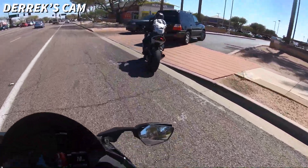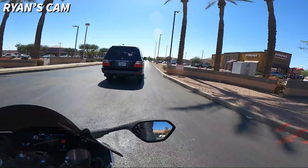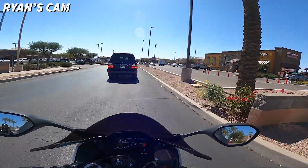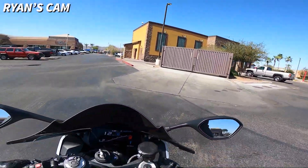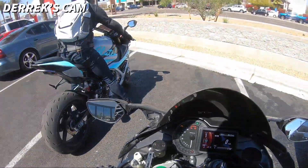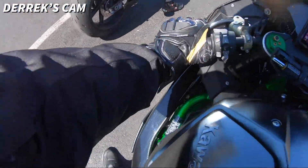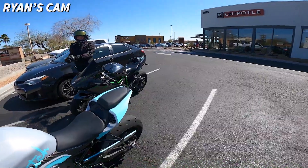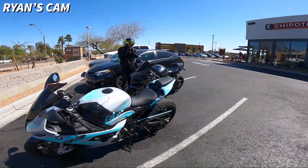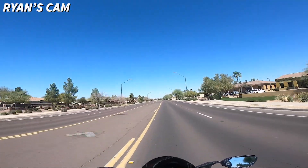We're gonna stop and get some Chipotle — a couple tacos, you know. It's not taco Tuesday, but it is wheelie Wednesday. What a perfect day to do a first ride. We'd show you guys the food, but we're pretty sure you've all been to Chipotle before. Let's end the vlog here.